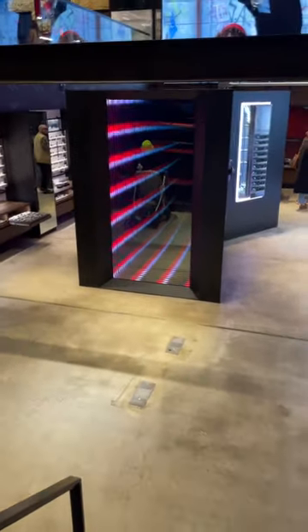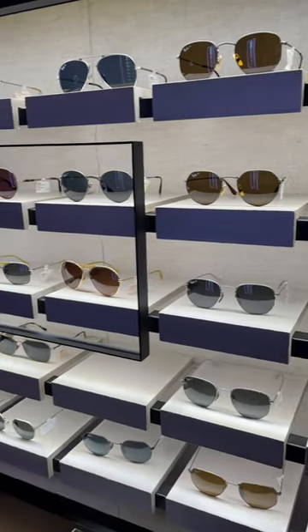Head downstairs and you can find even more rows and rows of sunglass styles, along with this reflective graphic art piece thing. Whatever it is, it's cool.